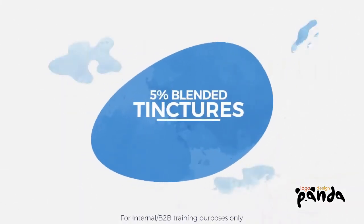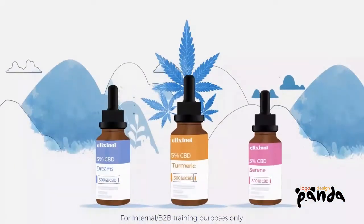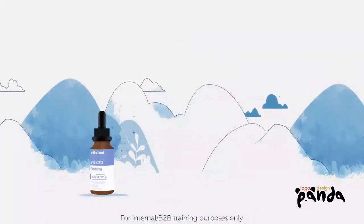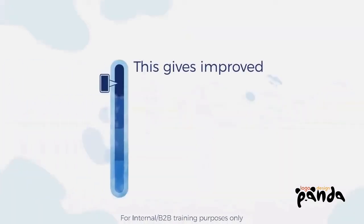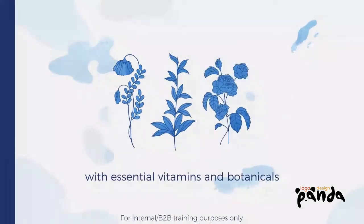Introducing our Blended Tincture Hemp Oil Drops, replicating our popular blended capsules in hemp oil drop form. Our 5% blends take CBD to the next level, combining a stronger CBD content, water-soluble ingredients for improved bioavailability, with essential vitamins and botanicals.